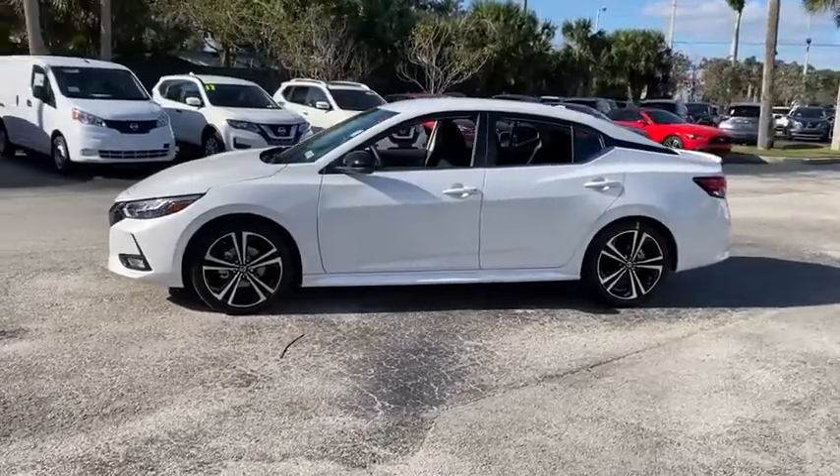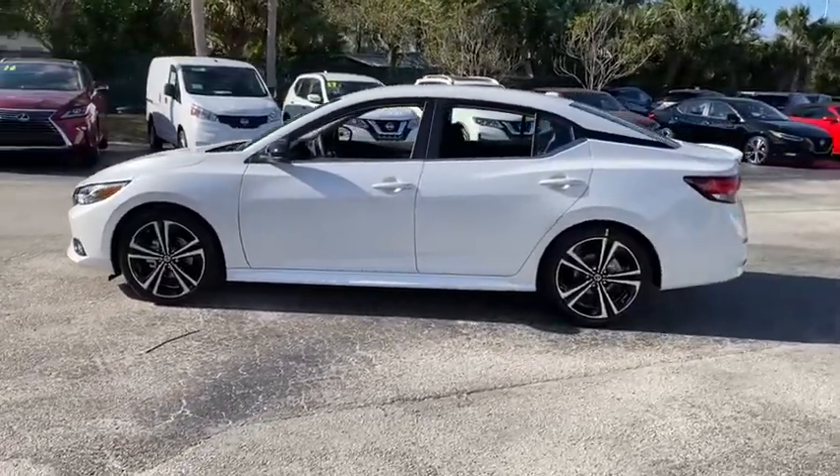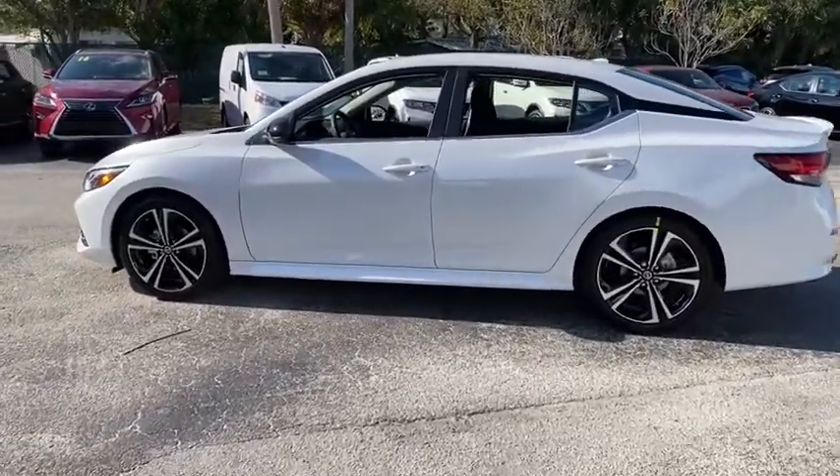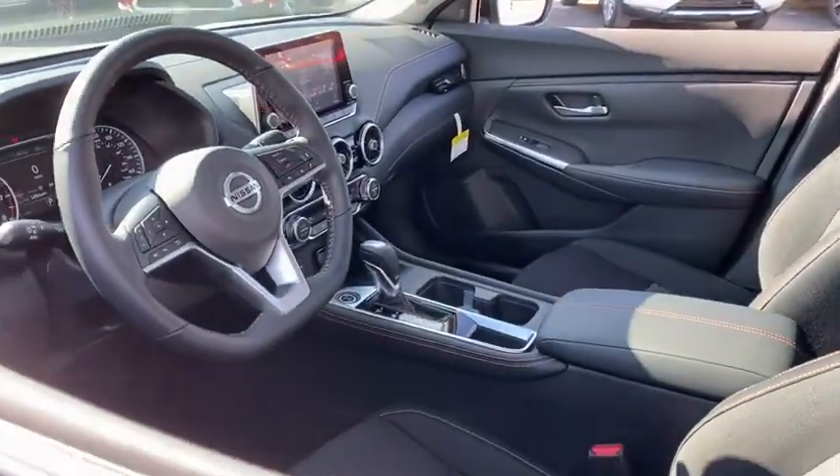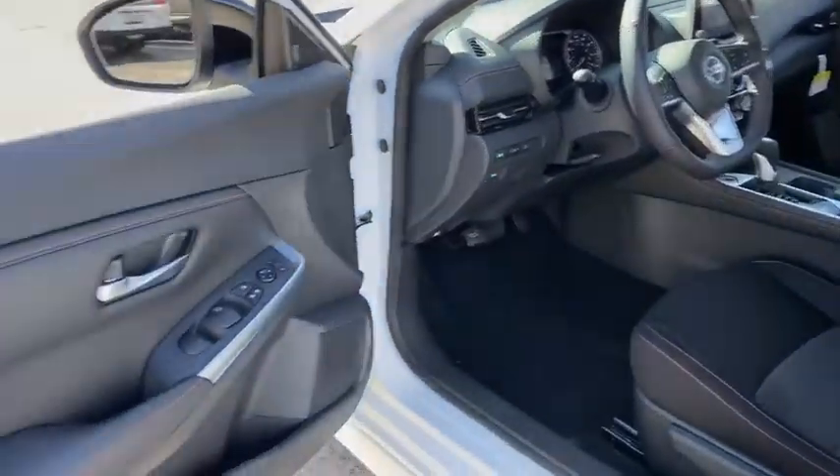Here are some of this vehicle's great options: backup camera, keyless entry, remote engine start, traction control, stability control, lane departure warning, steering wheel audio controls, and anti-lock braking system.